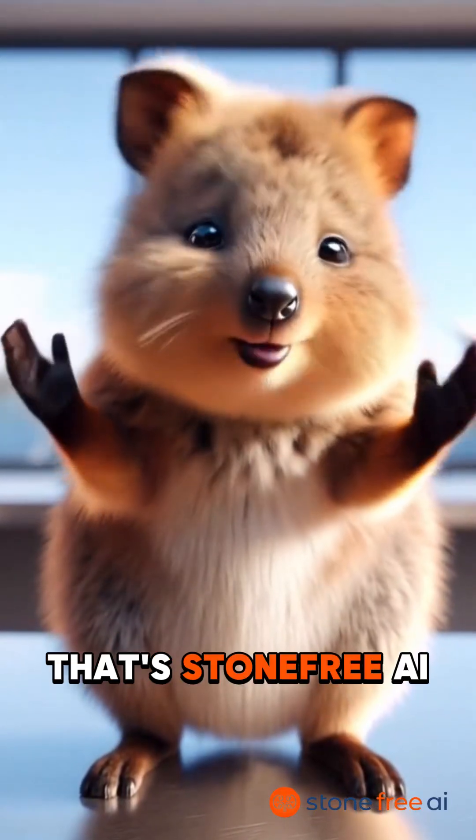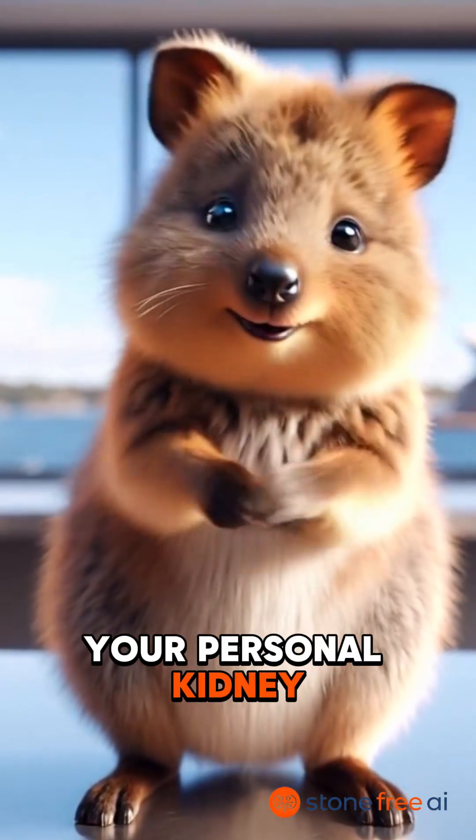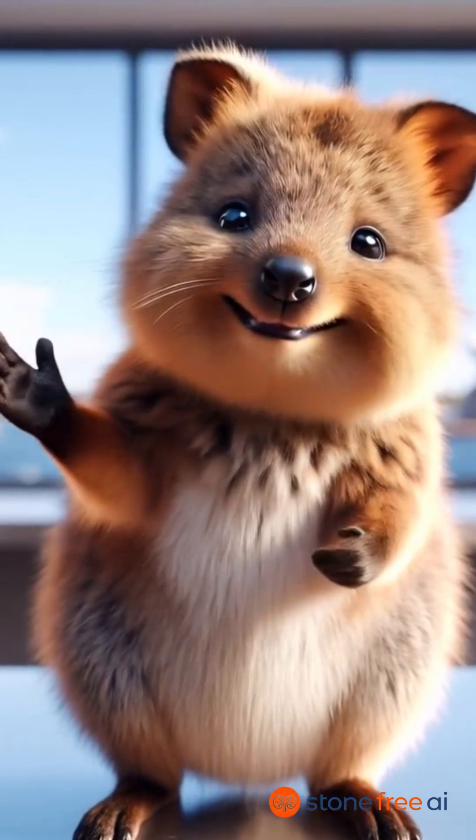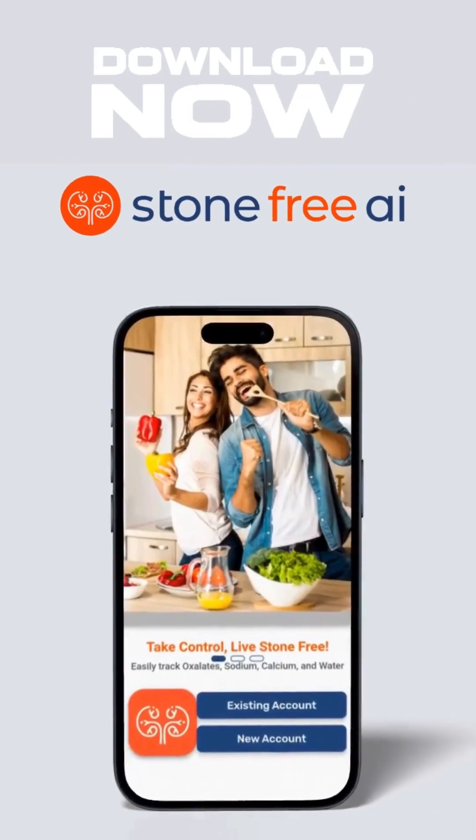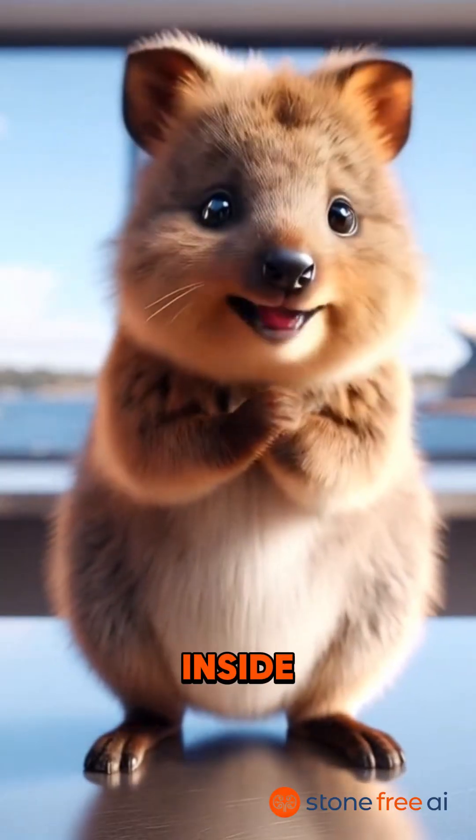So that's Stone Free AI — your personal kidney stone coach in your pocket. Simple, smart, easy. Now go on, download the app and let's stay stone free together. Cheers friends, see you on the inside.